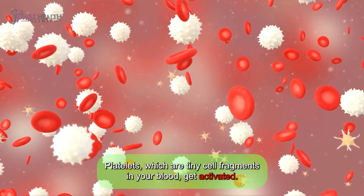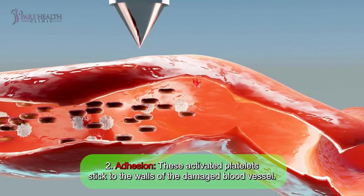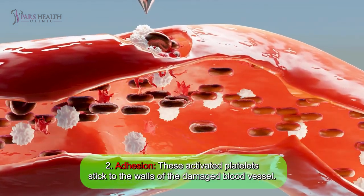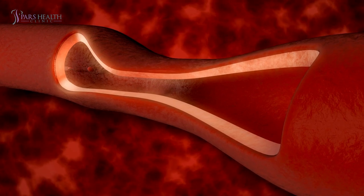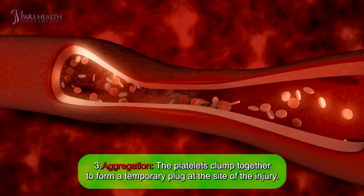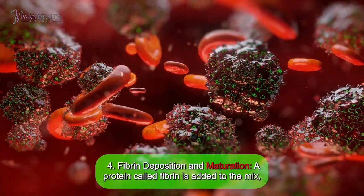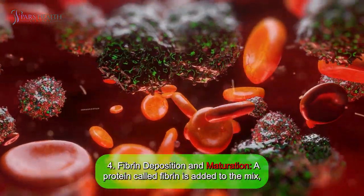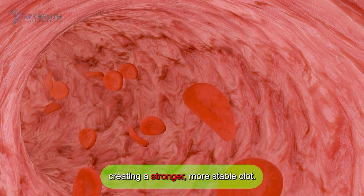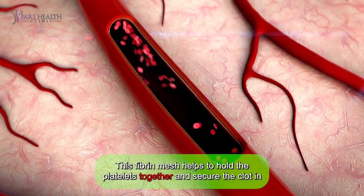Platelets, which are tiny cell fragments in your blood, get activated. Number two: adhesion. These activated platelets stick to the walls of the damaged blood vessel. Number three: aggregation. These platelets clump together to form a temporary plug at the site of the injury. Number four: fibrin deposition and maturation. A protein called fibrin is added to the mix, creating a stronger, more stable clot. This fibrin mesh helps to hold the platelets together and secure the clot in place.